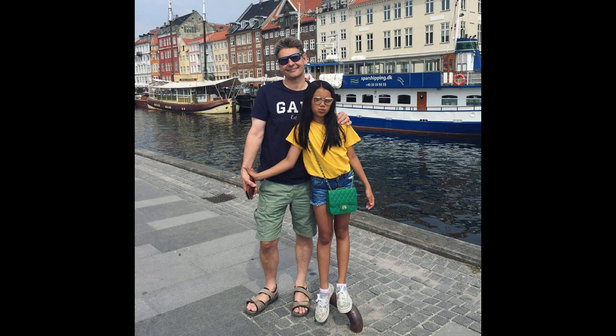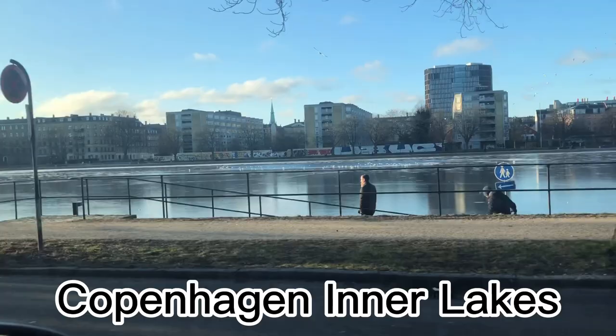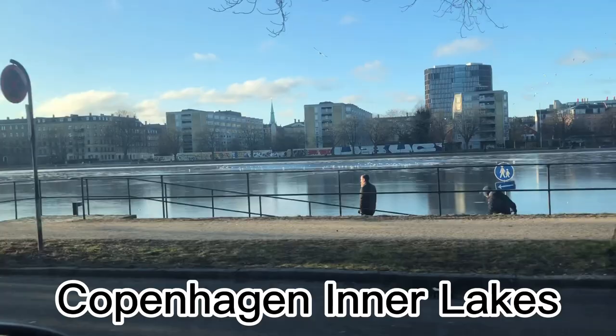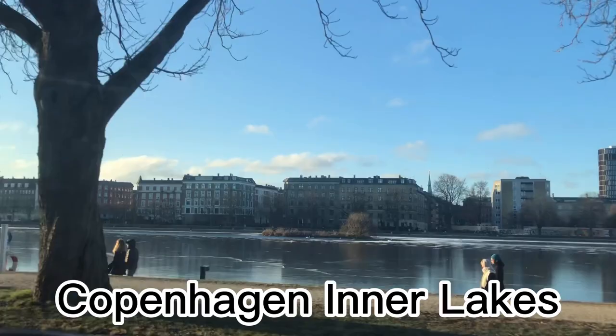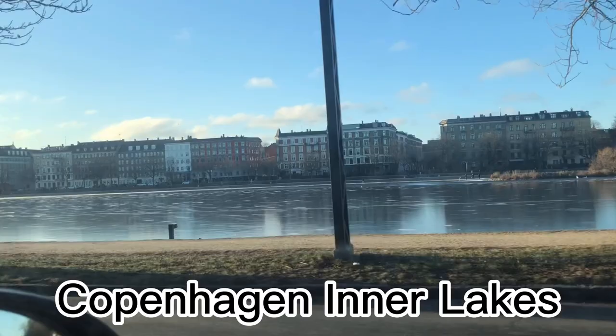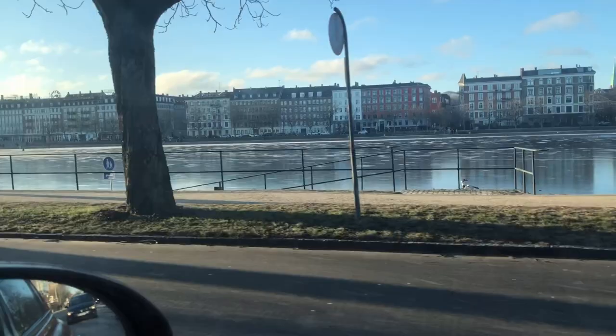This is the lake — it's usually popular for people who live near here in Copenhagen, for walking and running. And now because it's frozen with ice, people are walking on it. Usually it's about 10 centimeters thick so people can walk and run on it. Look — somebody's ice skating!